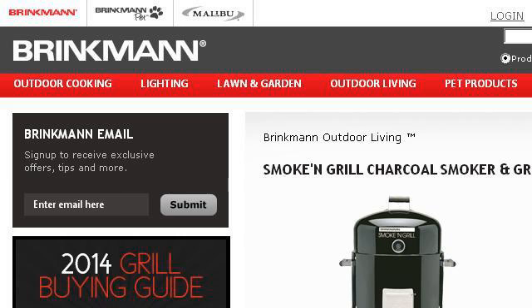The most helpful site to learn about how to use a Brinkman charcoal smoker grill is www.brinkman.net. Specifically the page titled Smoke and Grill Charcoal Smoker and Grill, 810-5301-C, Brinkman. This is the link.